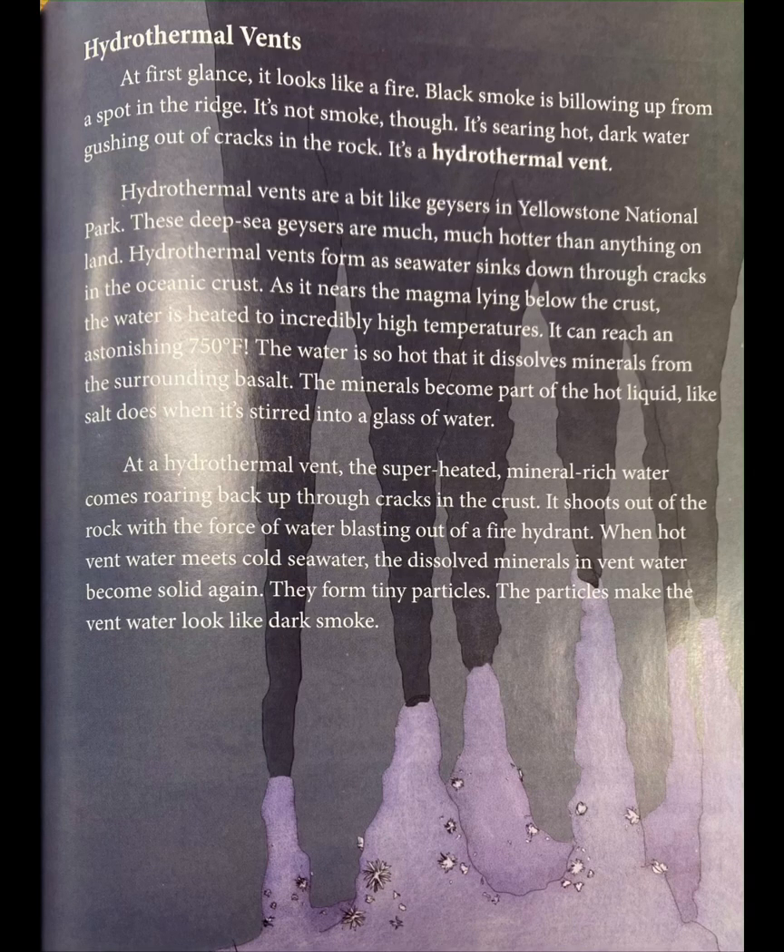Hydrothermal vents. At first glance, it looks like a fire. Black smoke is billowing up from a spot in the ridge. It's not smoke, though. It's searing hot, dark water gushing out of cracks in the rock. It's a hydrothermal vent.